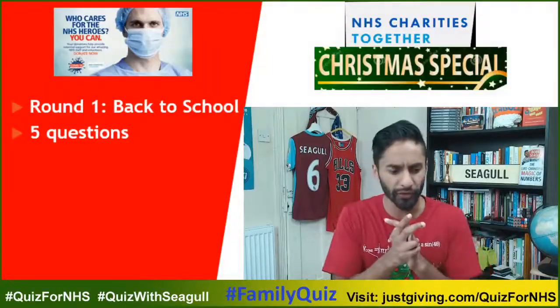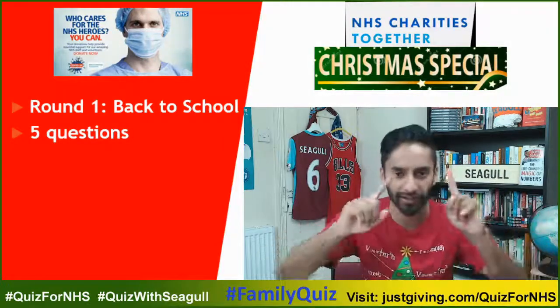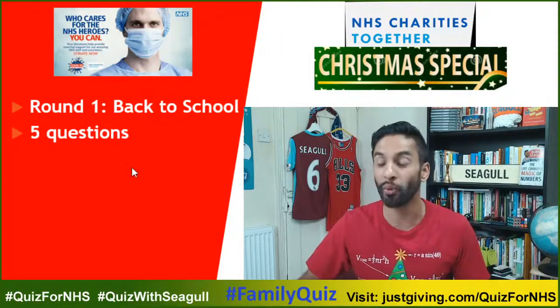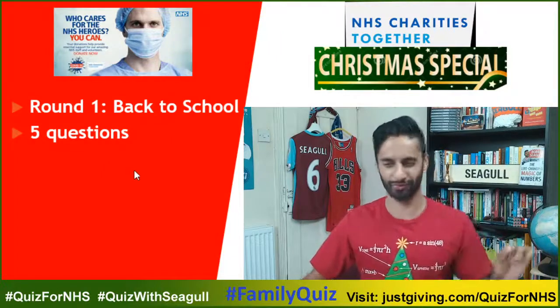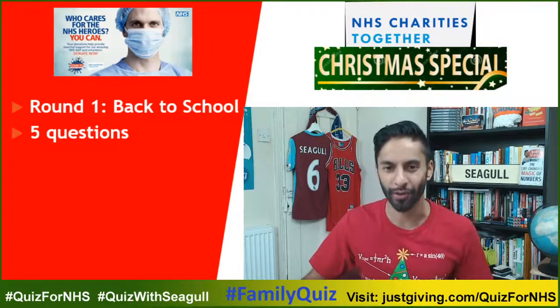Are you ready? Round number one. Five school-related questions. Let's get going.